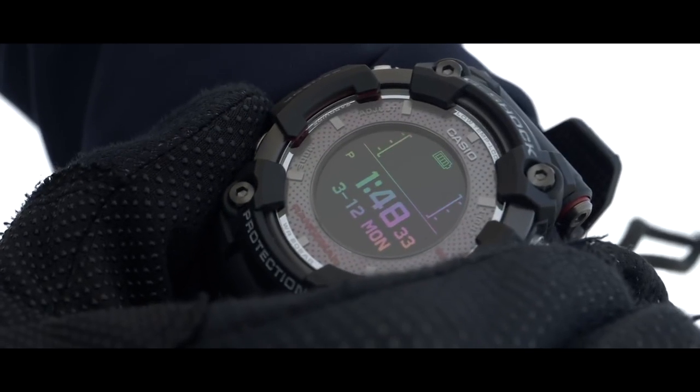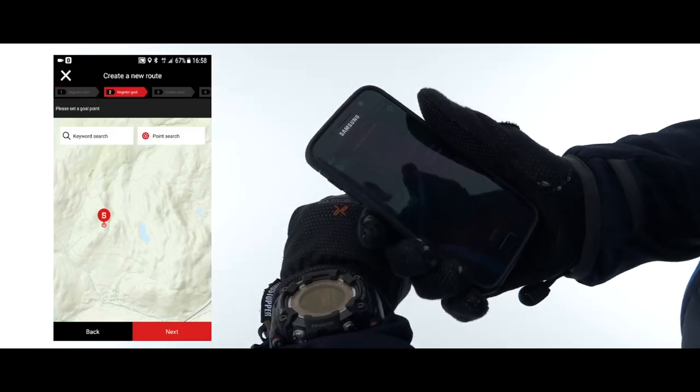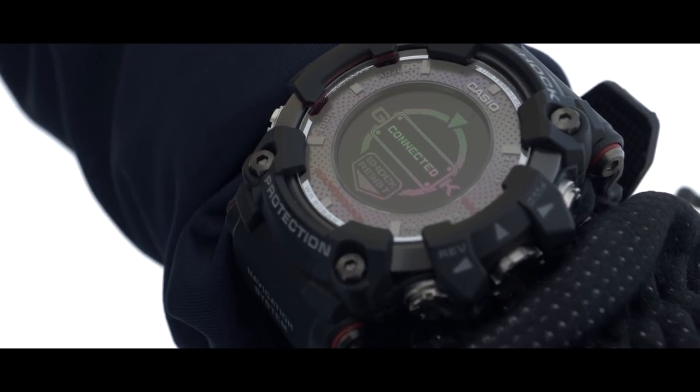To connect your watch to Bluetooth, simply hold down the bottom left button for 3 seconds. Once connected to the G-Shock Connected app, you'll be able to set your own routes via an interactive map and then upload them to the watch.